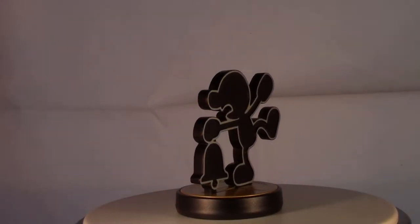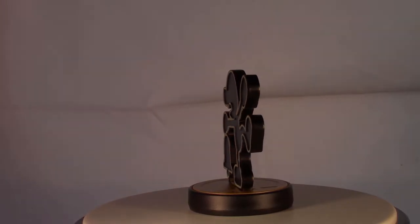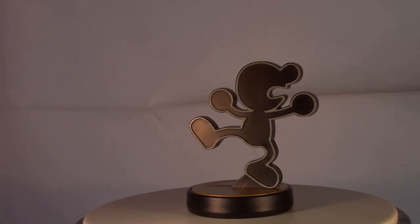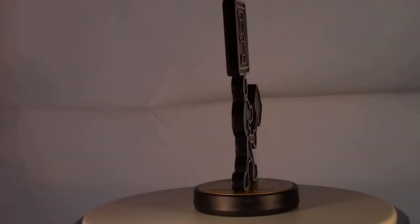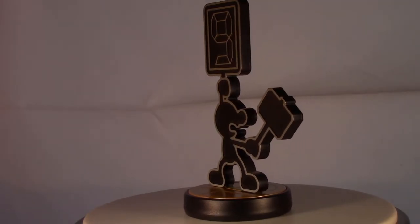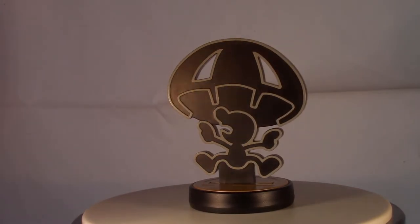Next up is Mr. Game & Watch. He was dangerously close to breaking into the top 10 here. The reason he didn't is basically because he is just kind of a 3D printed flat image. Granted, it's really cool that you can switch him out on the base and have the different styles of Mr. Game & Watch on there. Being able to choose between the Bell, standard Mr. Game & Watch, the one with the hammer and the countdown, and the parachute is awesome.